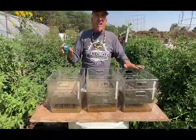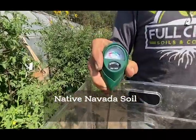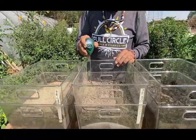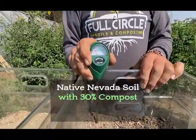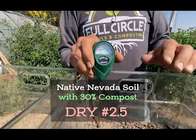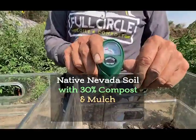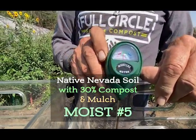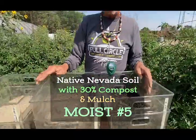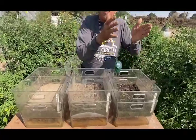This is the final day of our seven-day trial. The native Nevada soil reads a one — dry after seven days. The Nevada soil with 30% compost reads a two to three, so a little tiny bit of moisture but dried out quite a bit. Now over here with the compost and mulch, we're still at a five after seven hot days — still in the moist range.